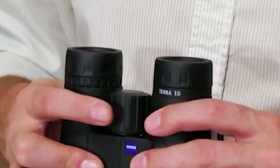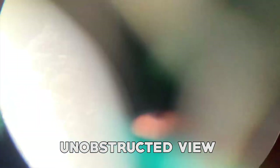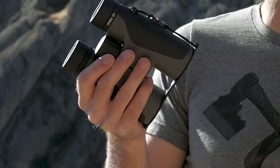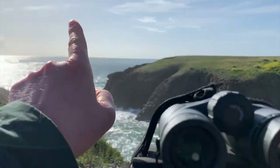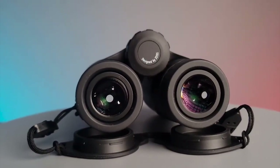The Zeiss Terra ED offers excellent protection against water, oil, and dirt, thanks to their hydrophobic multi-coating. This ensures a clear and unobstructed view even in challenging weather environments. They are lightweight, compact, and easy to hold, making them suitable for outdoor enthusiasts on the go. The rubber-armored housing provides a secure grip and protects the binoculars from accidental bumps and drops.